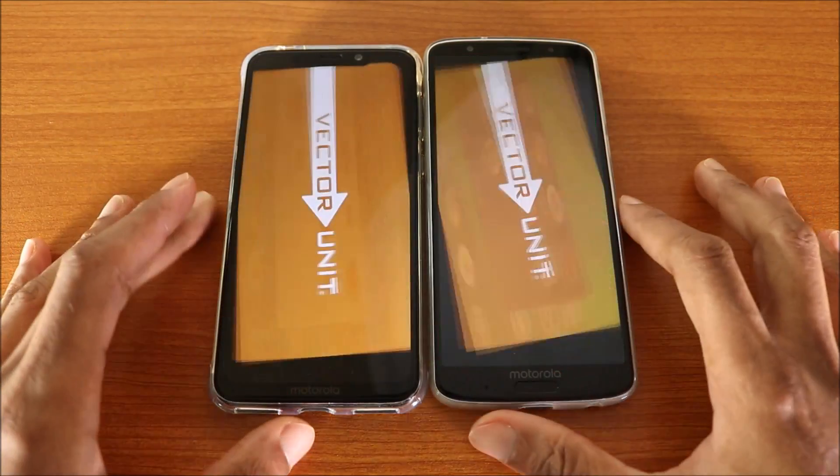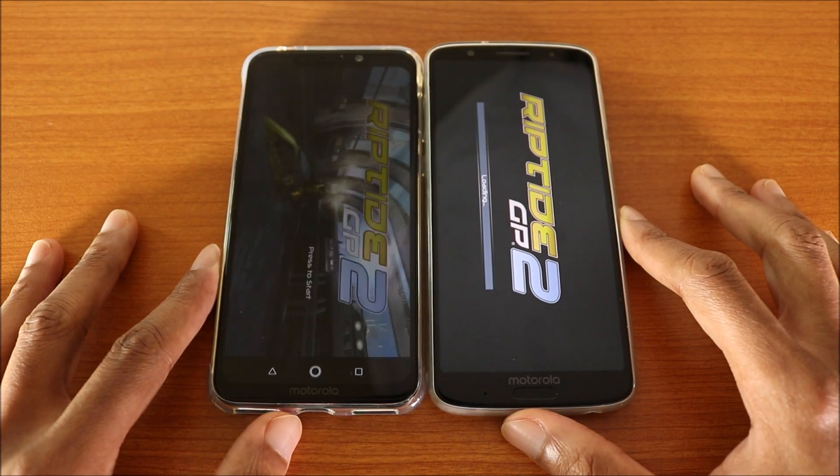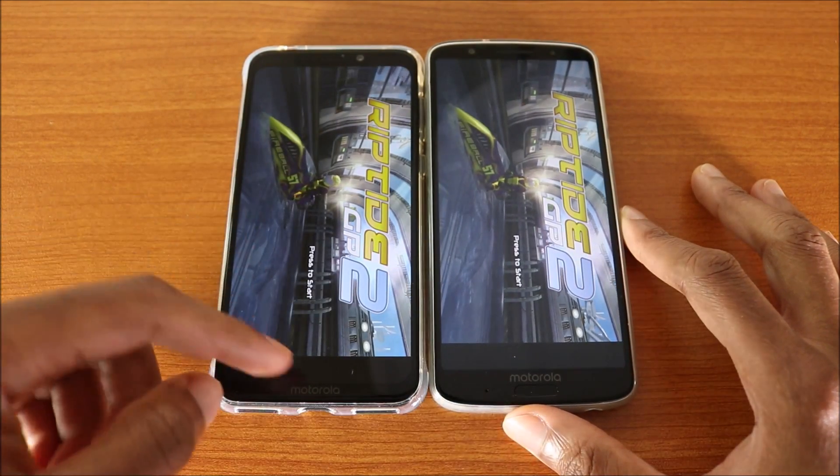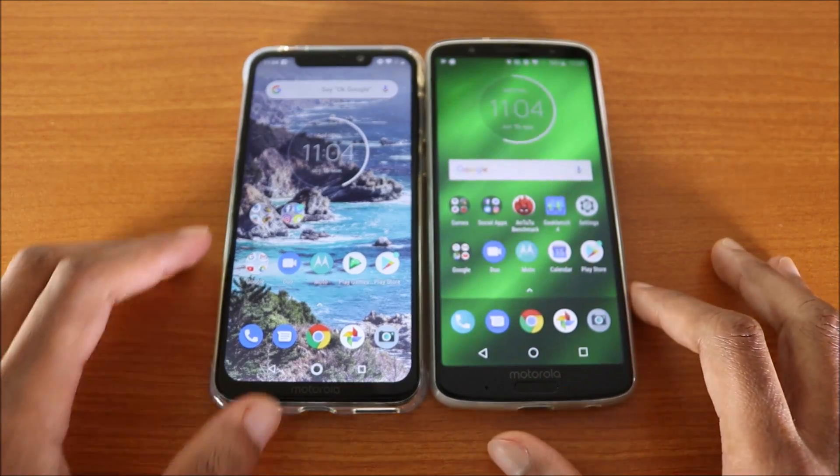Reptile GP2 — here we go, baby, let's do it. Again, the Motorola One Power won this test. Now let's go back.